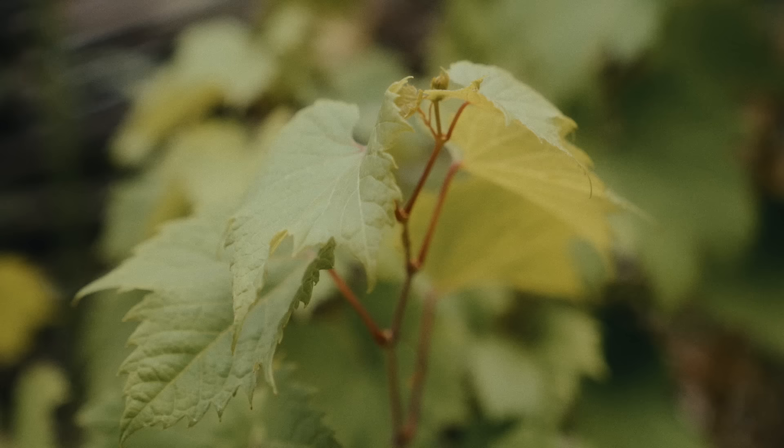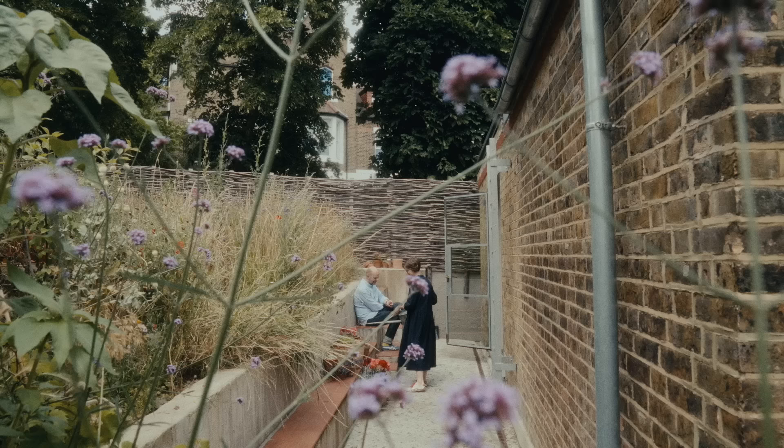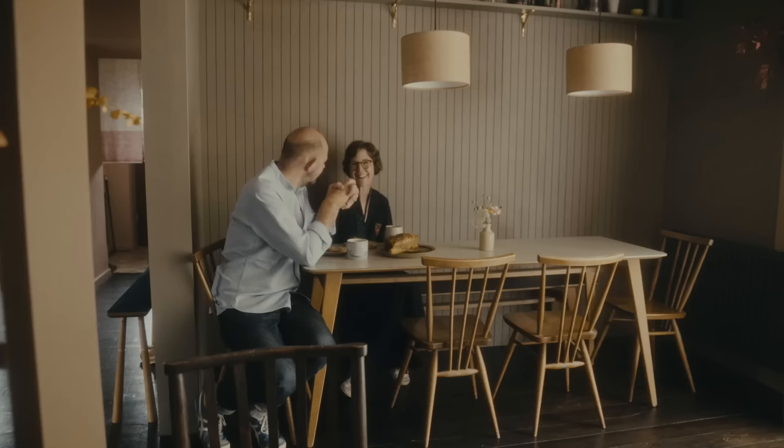This house will last us a long time, which is a nice feeling. We're not people who move house very often, so it does feel as though it will fit with our lives for many years to come.